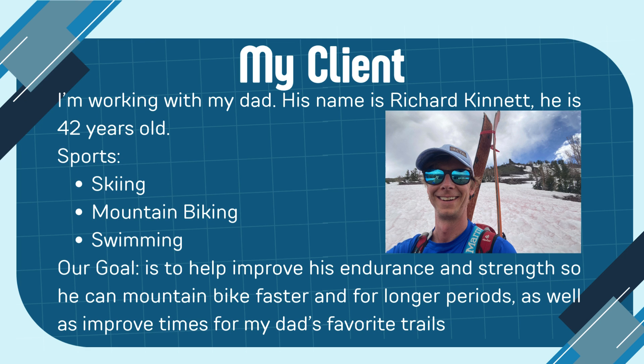My client is my dad. His name is Richard Connett and he's 42 years old. The sports he participates in are skiing in the winter and mountain biking and swimming in the summer. Our goal for this program is to help improve his endurance and strength so he can bike faster and for longer periods of time, while also being able to gain new personal records for his favorite biking trails.